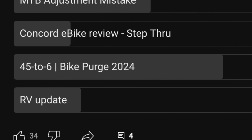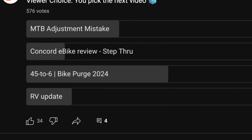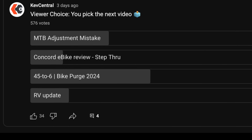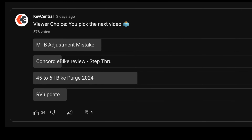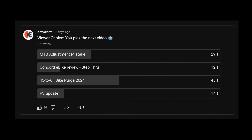The viewers have spoken — the overwhelming favorite was the bike purge. A bike purge is not me getting rid of all my bikes; it's me making room for new ones because I currently have way too many. I'd like you to keep a running tally as we go through what I'm going to keep, get rid of, or what might be on the bubble. The goal is to get down to six to ten, maybe twelve bikes.